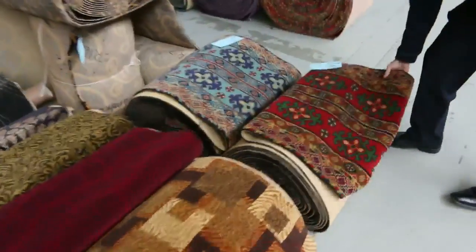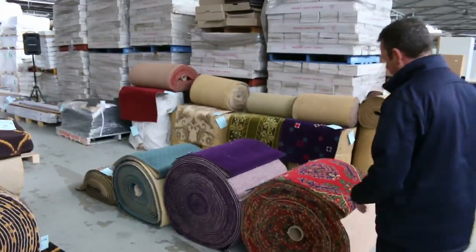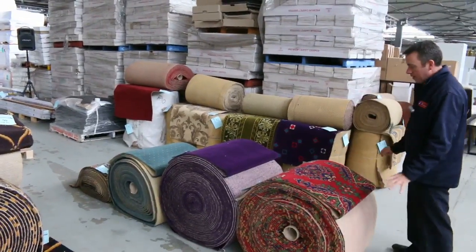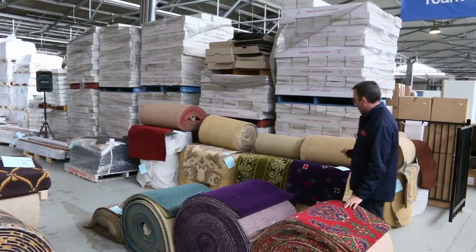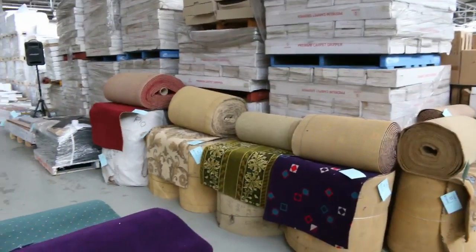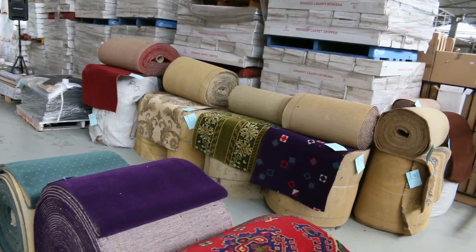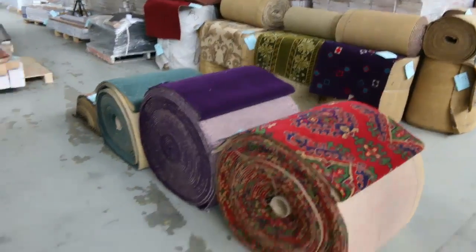We've also got our beautiful runners here. They can either be runners or borders, and we'll be selling them for around about $10 to $15 a lineal meter. They're around about 69 centimeters wide. It's very rare, very hard to get. So if you're after this type of thing, get in on this stuff because I'll be lucky to ever get it again. It's probably the first time I've seen it in a few years, and it'll be a long time before we see it again.